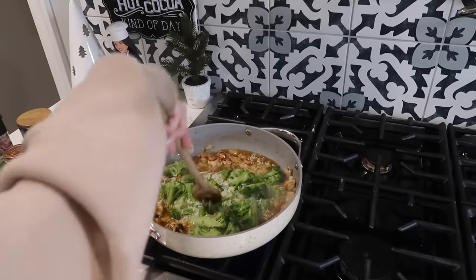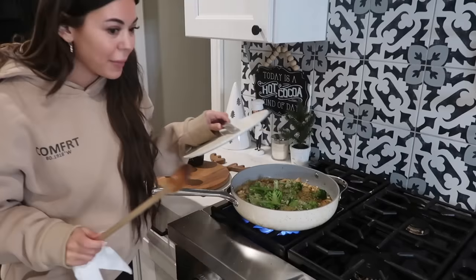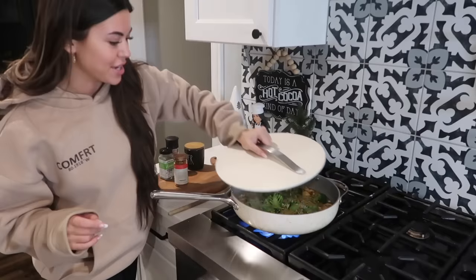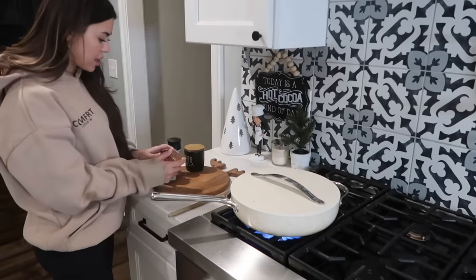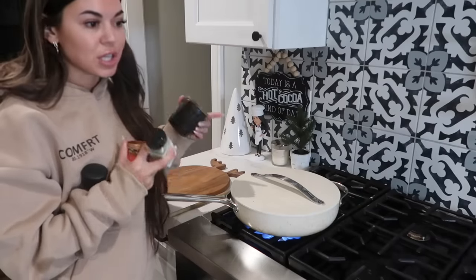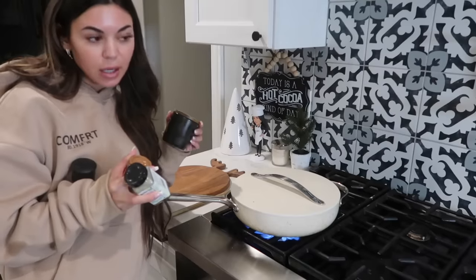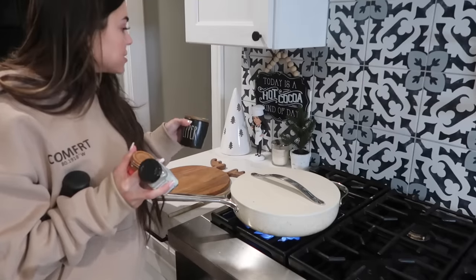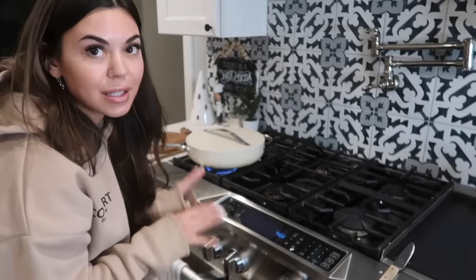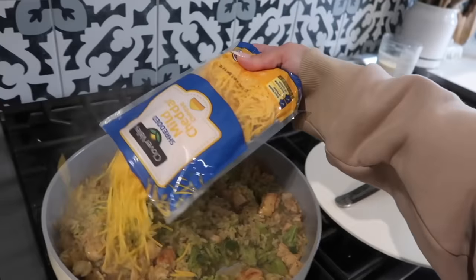I just turned the heat up and we're going to let this come to a simmer. Now it's bubbling so I'm going to cover it — I hope I have one that fits — found it! Cover that up so the rice can cook. Then I'll start putting everything away and cleaning up. This is pretty much ready; we just add cheese at the end. Anything with cheese is good. When you cover it, lower the heat so it doesn't overcook.